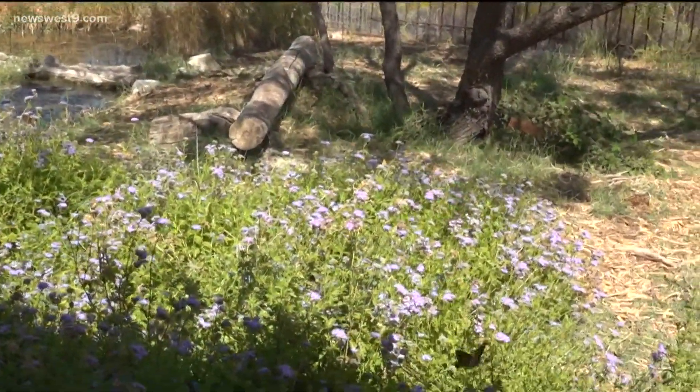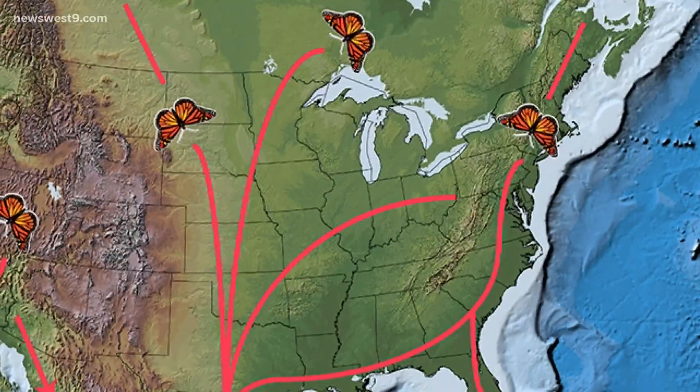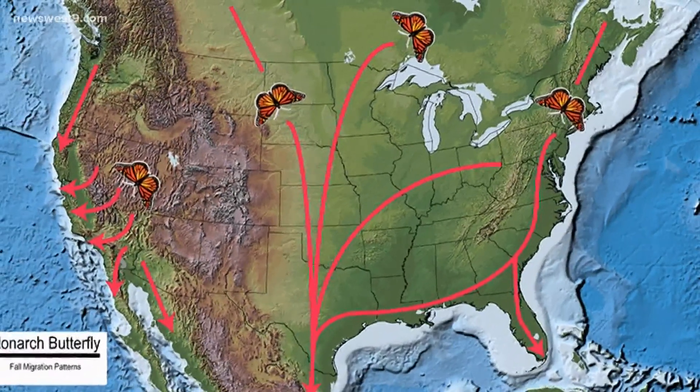Butterflies have returned to West Texas. I've been seeing Monarch butterflies here at Sylvia Nature Center for the past several days, and they might reach their peak probably the first, maybe the second week of October. The butterflies are nearing the end of what, for some, is a 3,000-mile journey from the northern U.S. and Canada all the way to Mexico.